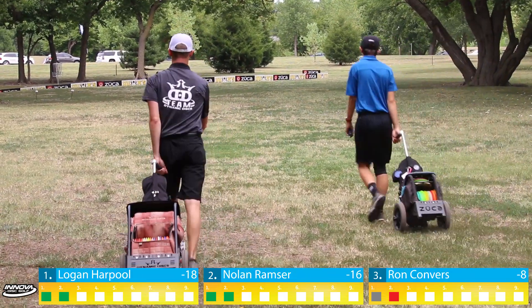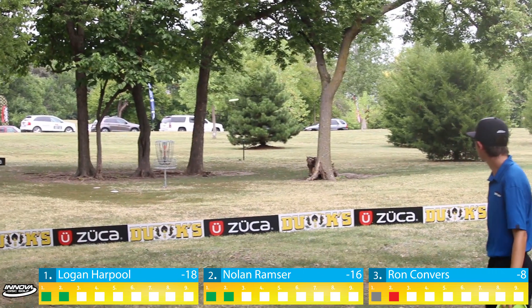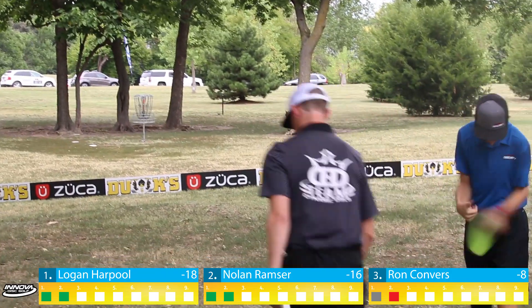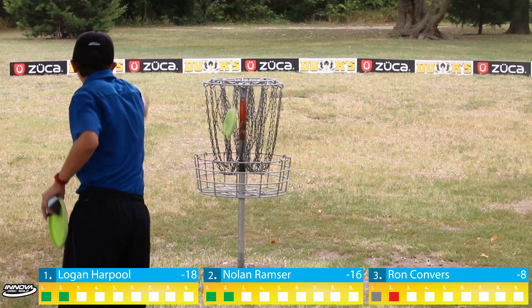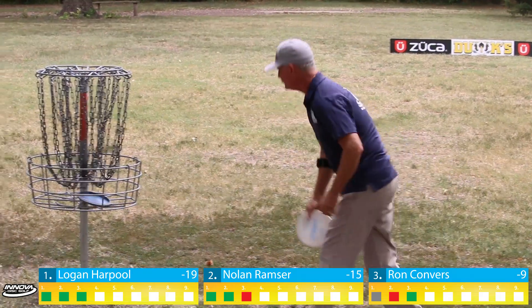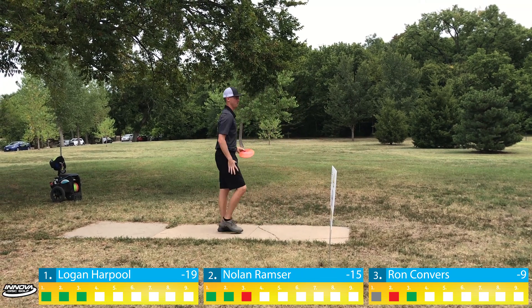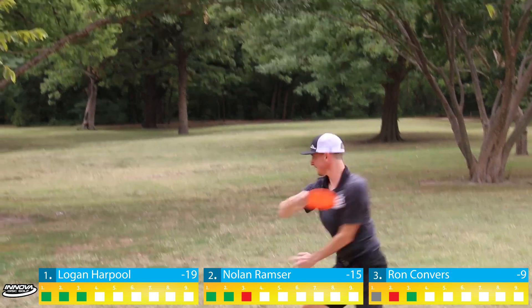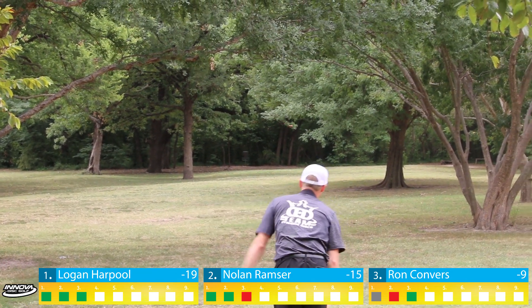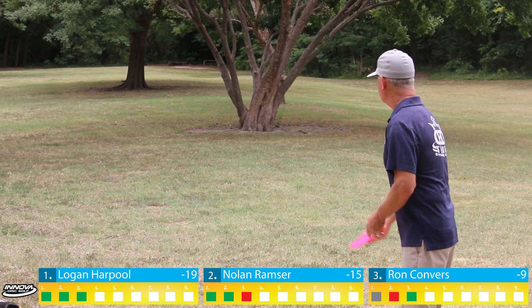Nolan has about 10 feet for his birdie. Finishing off the lead group from Blackwell, Oklahoma is Ron Converse. Ron and I are both repping team Dynamic Discs with this Captain America disc — it's going to be overstable. He's playing a flex line a little high. He just clips the second tree, ending up just outside circle one at about 30 feet, and just misses chains. Logan and Nolan tap in for birdies, and Ron will take a three.